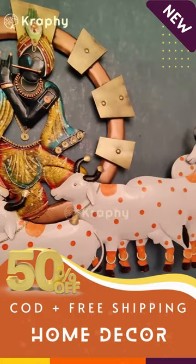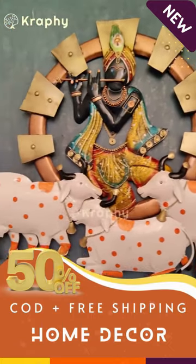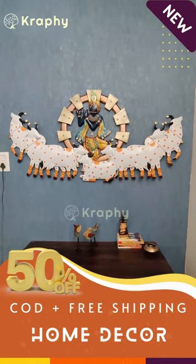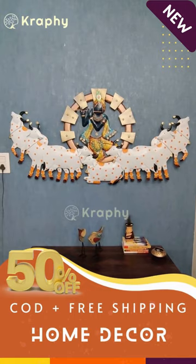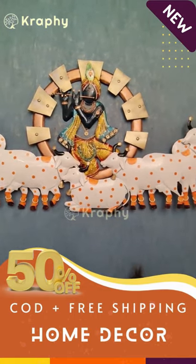Package Content: The Lord Krishna with Cowback Light Spiritual Metallic Wall Art Panel comes in a single pack, ready to be mounted on your wall. It's an easy and hassle-free installation process that requires no special tools or hardware.